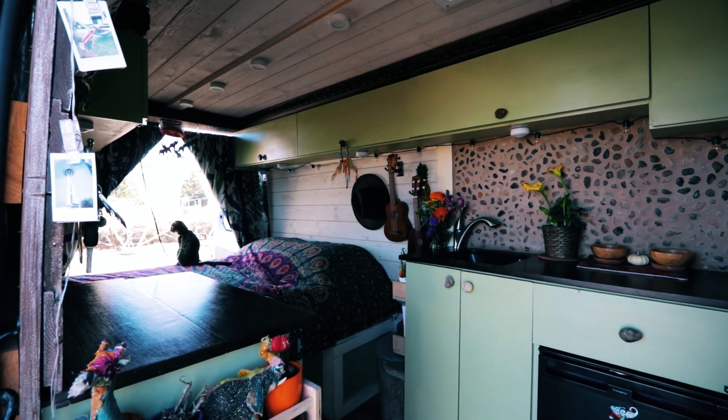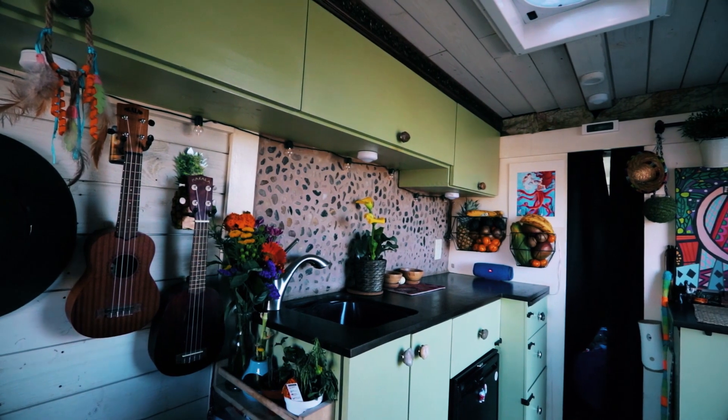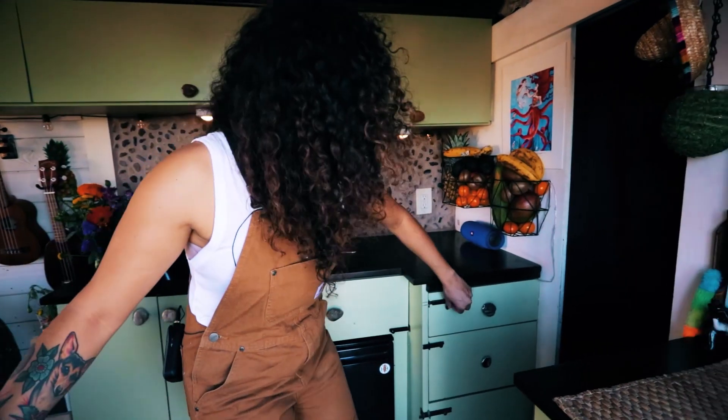This is my home. I wanted something that felt earthy. Green is also my favorite color. I wanted something natural, therapeutic. It's freeing. Being in here, it just feels like home.